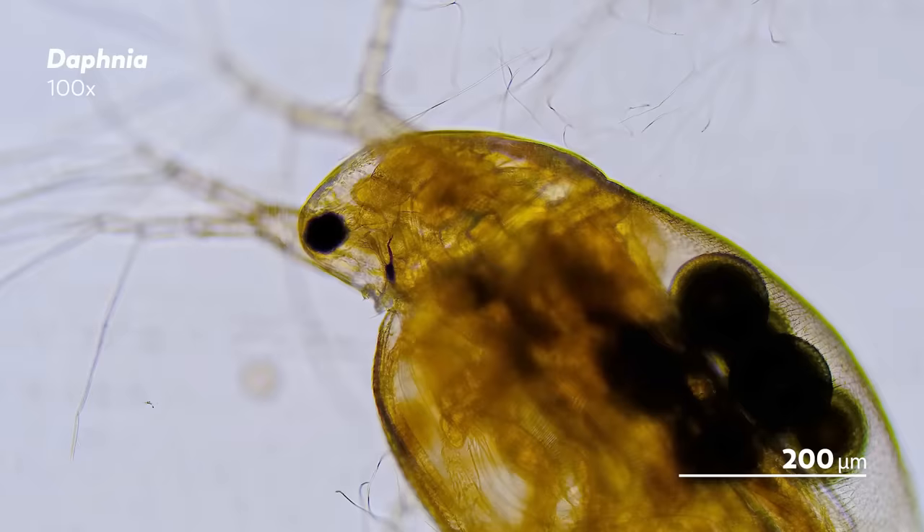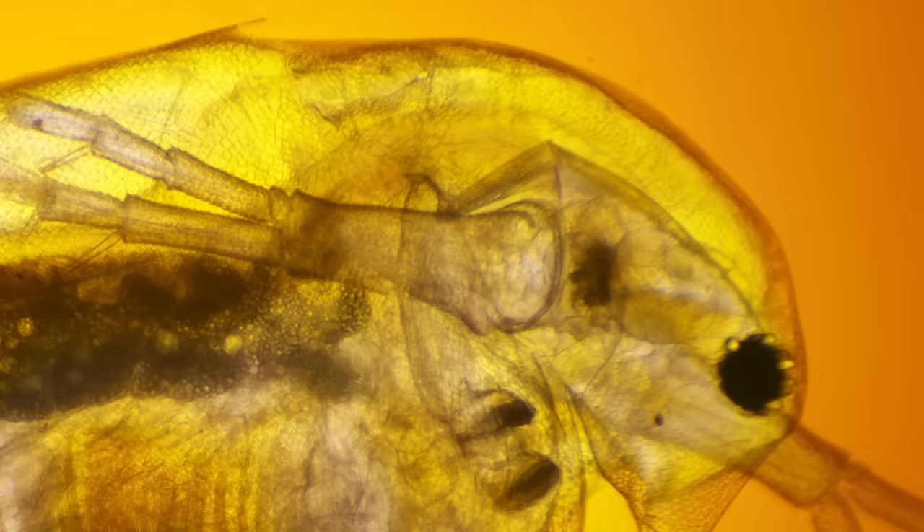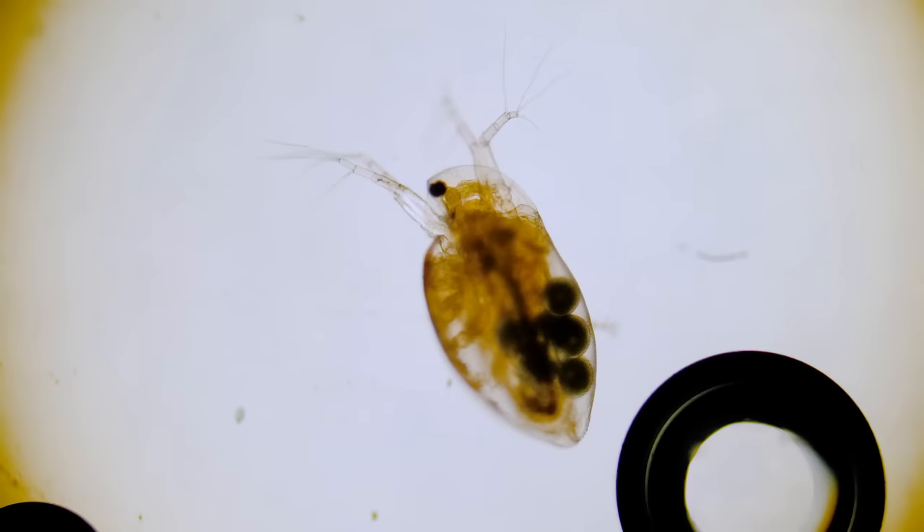Their kairomones will make the Daphnia grow larger, presumably because the midge prefers a smaller prey. In response to the midge's kairomones, the Daphnia have also been observed growing a set of jagged edges on their head called neck teeth. You know, all the usual protective measures — growing extra large and having teeth on your neck.